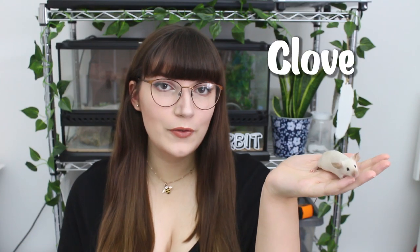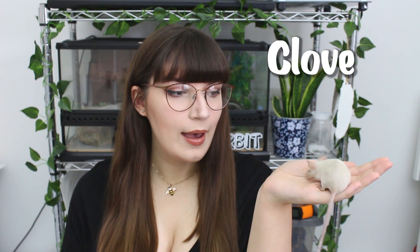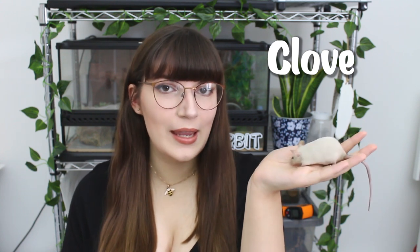So this is Clove. She's a colour point beige and she is my dream variety in terms of mice — I think she's so pretty. She was born on the 29th of April. It's so nice to have mice and know what their birthdays are because you guys know I love celebrating their birthdays. Out of all three she is the most shy, but she's still really curious and really friendly, so I'm super happy with her.